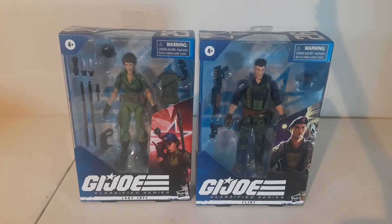Ladies and gentlemen, welcome back once again to an episode of Bull Direct. My name is Bull, and I am once again talking about toys, of course.